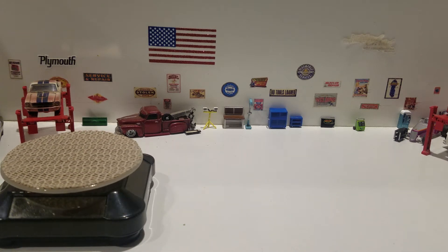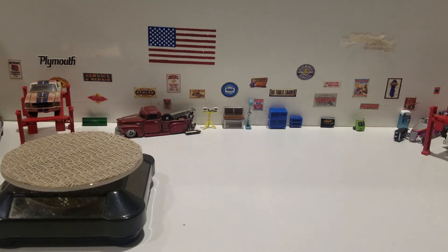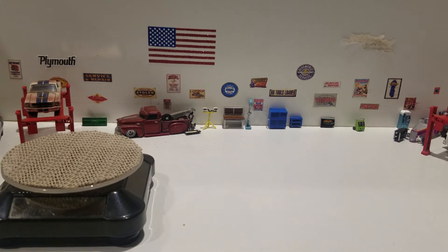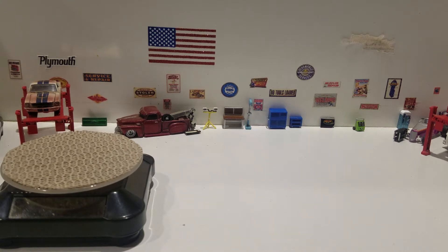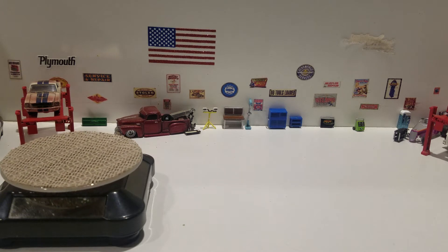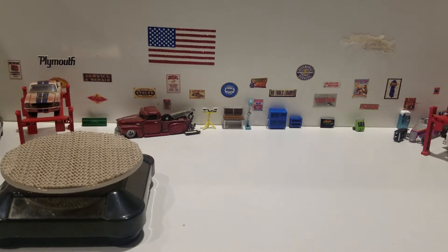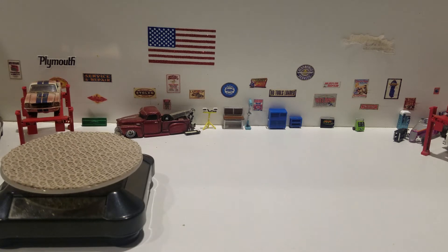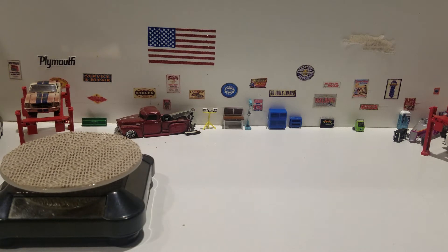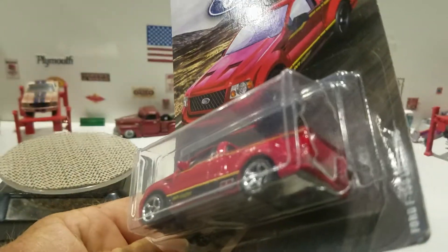Hello everyone, this is Paul with another video. I'm going to show you some stuff I've found the last three or four days — it's not a lot and I know a lot of you have probably seen them before, but I just thought I would show them on my channel. First, we're going to crack open this matchbox. I found every time I saw this set, this one was always missing, but I did finally find it today — and I know why, because the package was cracked and I guess nobody wanted it.